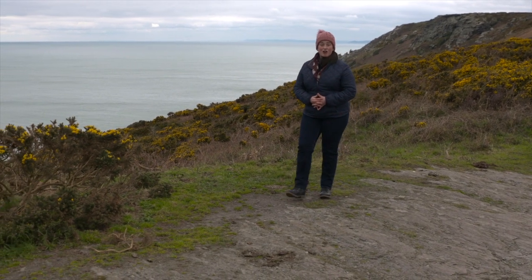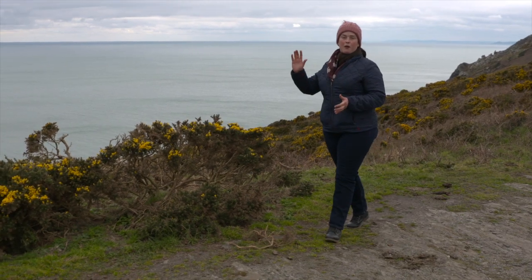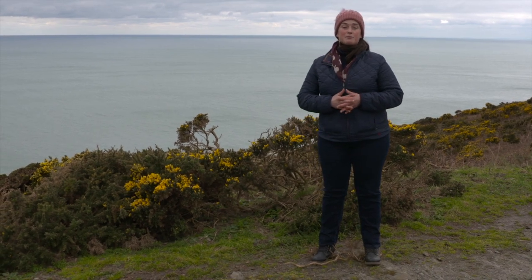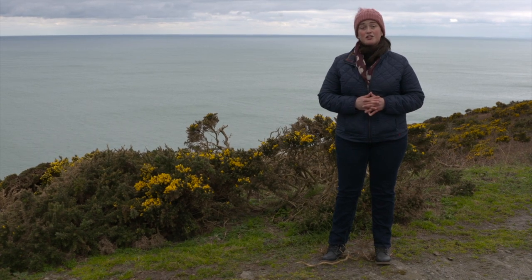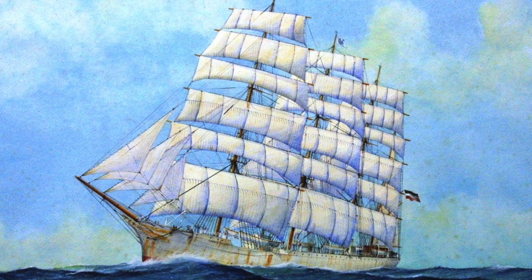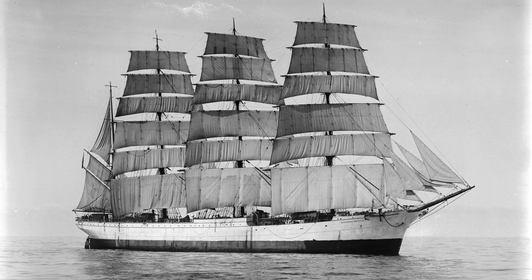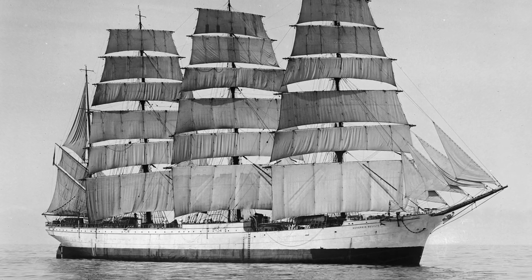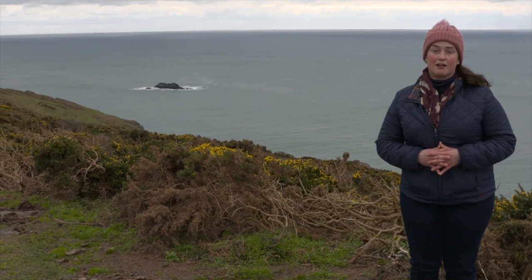Looking out to sea today, it's hard to imagine that less than a hundred years ago, huge sailing ships were still plying the oceans, offering viable competition to steamships both in terms of speed and running costs. One such ship, the Duchess — the Herzogin Cecily — was a four-masted bark sailing the great grain routes from the southern hemisphere to Europe. On the 24th of April 1936, the Duchess set sail from Falmouth bound for Ipswich, but thanks to the rocks behind me, this voyage was to be her last.